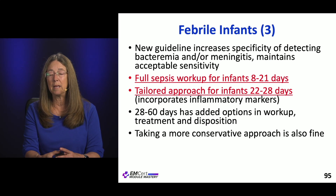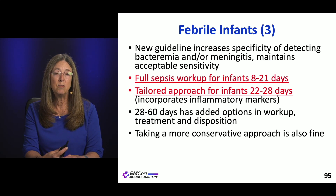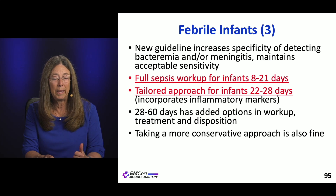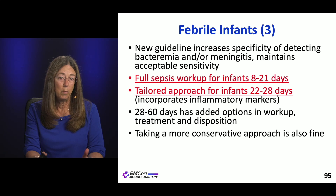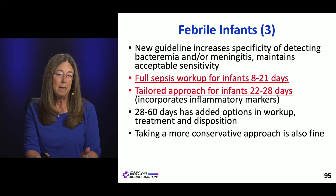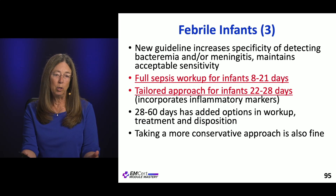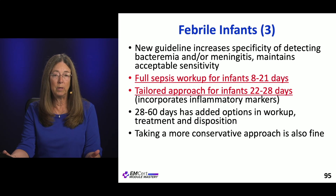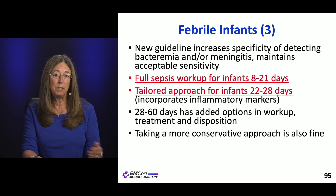This is a very algorithm-dependent article. The algorithms themselves are worth looking at because they get a little complicated. They focus on a full sepsis workup for kids 8 to 21 days old. For the 22 to 28 day old — that four-week-old — they tailor the approach a bit. And for 28 to 60 days, they add options using inflammatory markers to help differentiate.